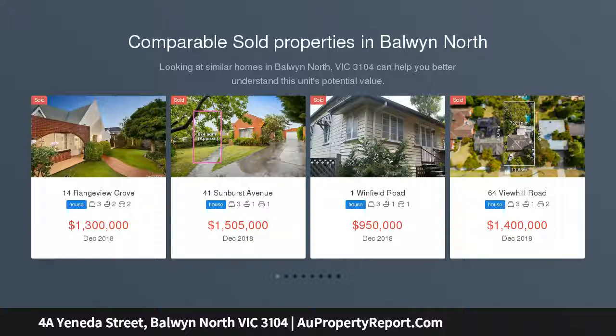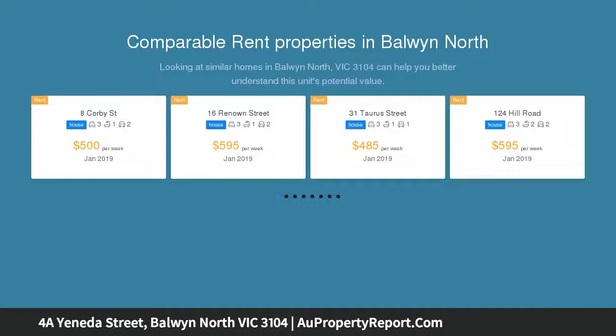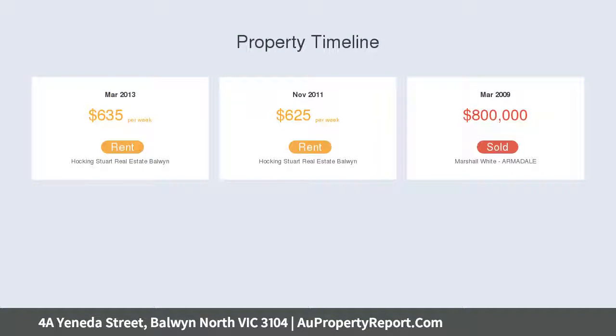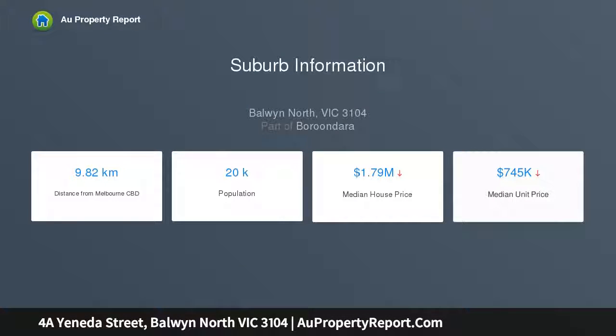Well positioned with its northerly elevation, this inviting three-storey town residence, with its own street frontage, has been stylishly designed with an abundance of space and natural light, located in a delightful tree-lined street, minutes from Bellemore Road shops, supermarket and cafes, Westfield Doncaster, Boroondara Sports Complex, leading schools, public transport and easy access to Melbourne CBD via Eastern Freeway.